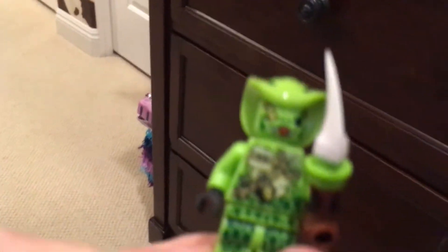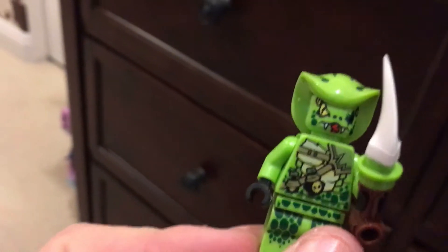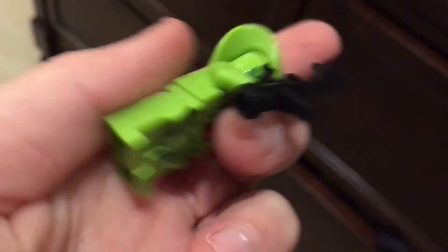And then Lasha here - the female version of the Venomari. Yeah, this is what it used to look like, something a whole lot like this right here.